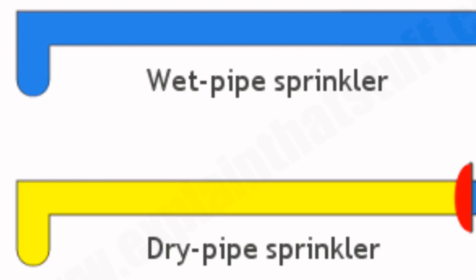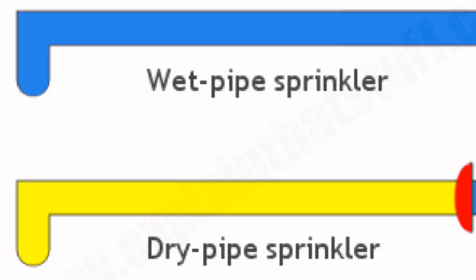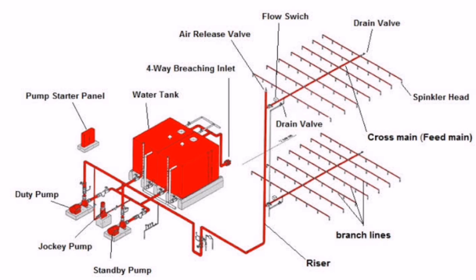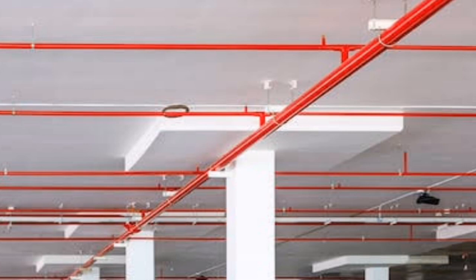Deluge sprinkler systems feature open nozzles and are common to industrial parks, as they respond to hazards including flammable liquids spilling across a floor. Automatic fire sprinklers are installed during the initial construction of a building but can be updated in the case of a faulty system or in response to new fire safety codes. The building's risk factors and layout are taken into consideration to ensure that safety is maximized regardless of the unique challenges brought about by a building's design plan.